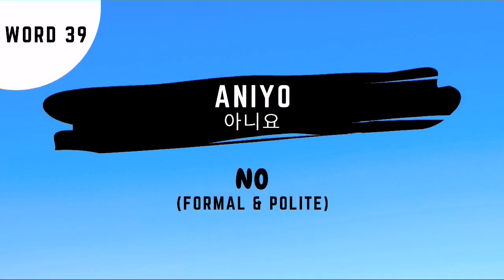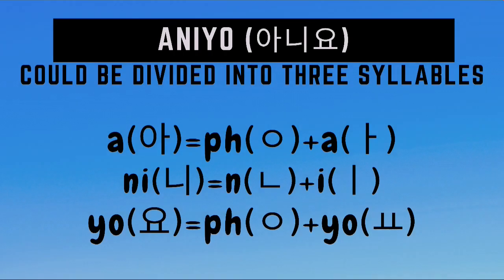Aniyo is the formal and polite way of saying no. Aniyo can be divided into three syllables: A is just the sound of A itself with a placeholder; ni is the combination of the sounds of ni and i; and yo is just the sound of yo itself with a placeholder or no sound at the beginning of the syllable.